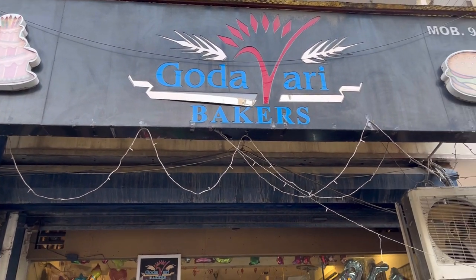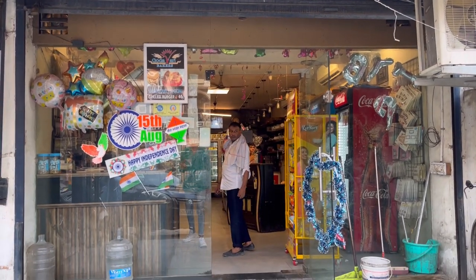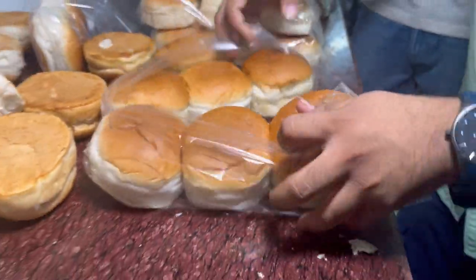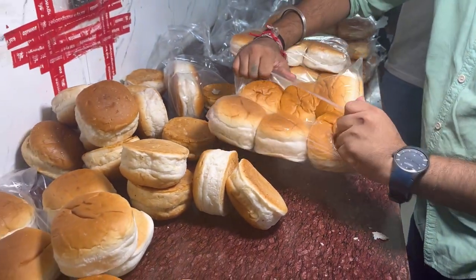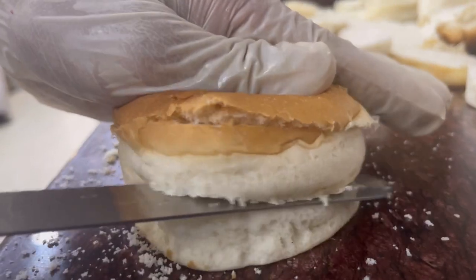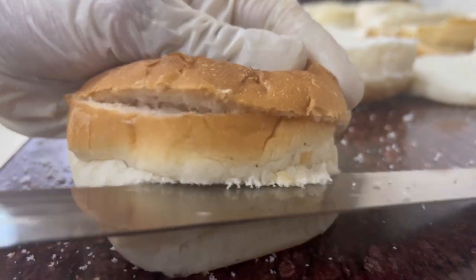Hey guys, welcome back to our channel MyFoodCash. Today we are going to show you Godavari Bakery — we'll put the exact location in the video description. We get the best burger here in Vikaspuri, it's a very famous shop. They make around 1100 burgers daily across 3 branches, and the branch locations are in the description.